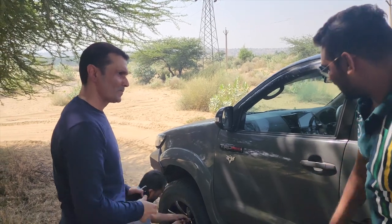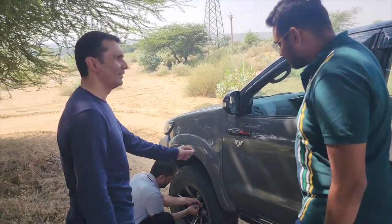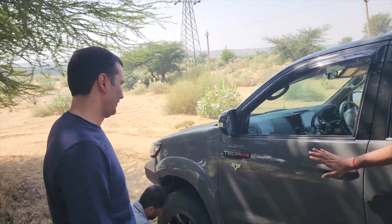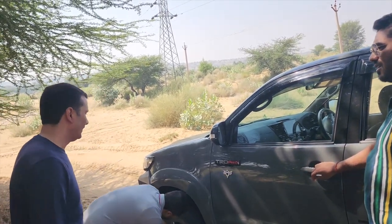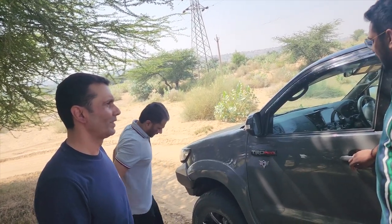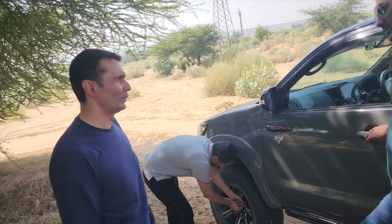Ajay, basically my YouTube channel is off-road vlog. Okay. So this is TRD chips. Do you have TRD stickers? It's basically V8. V8 is petrol. So you have installed it? Yes, we have installed it.